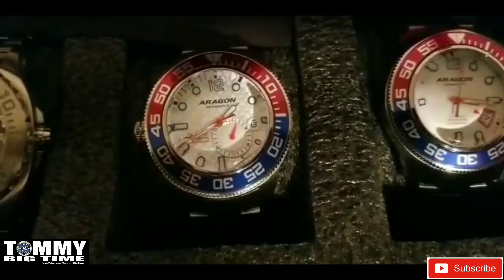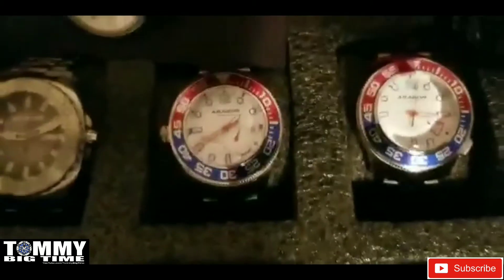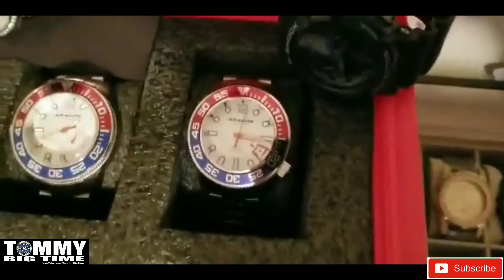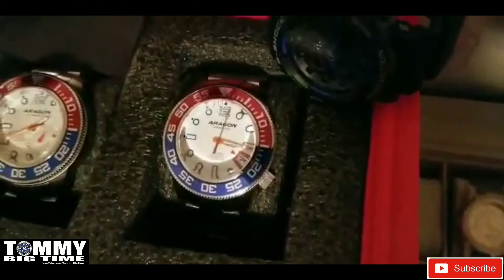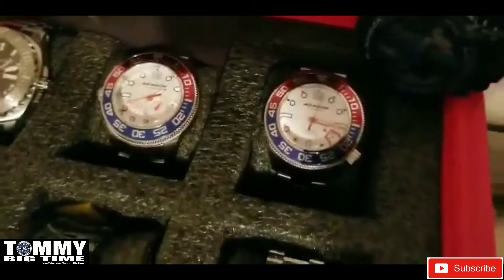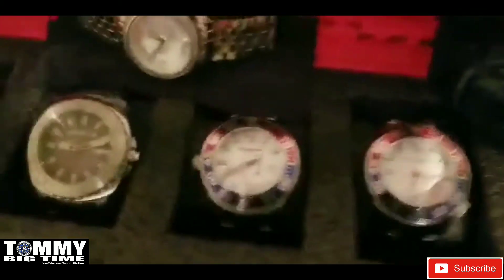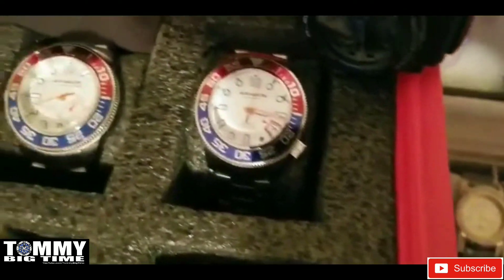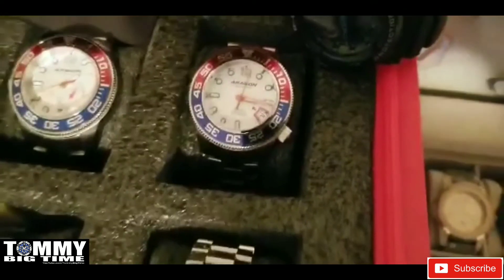Here we have the new Aragon Dive Master 3 — this is the NH37 model, and also the NH35 model. Both have custom crystals — super cool pieces. One has the crown at nine o'clock, and the NH35 has the crown at four o'clock.